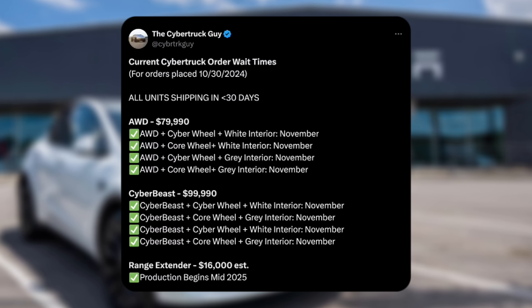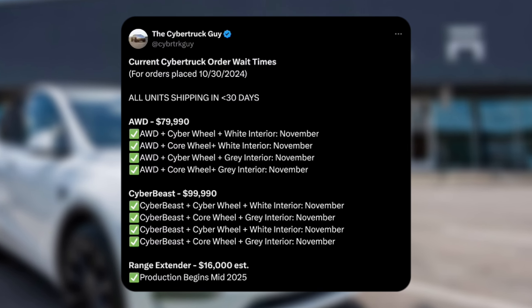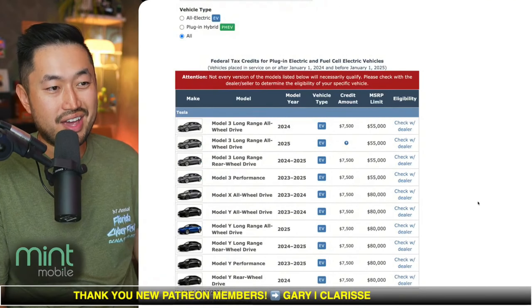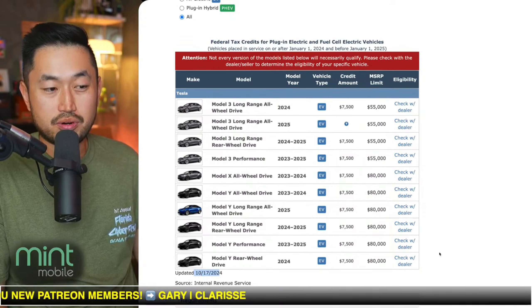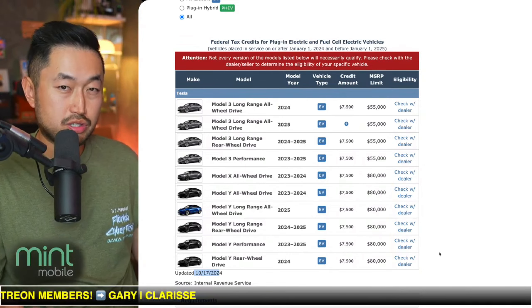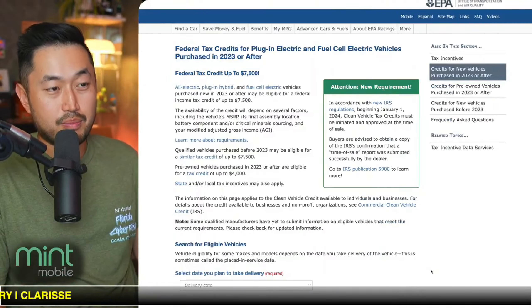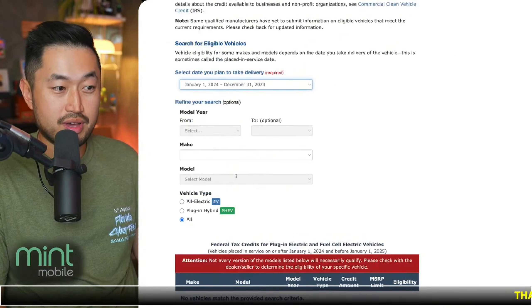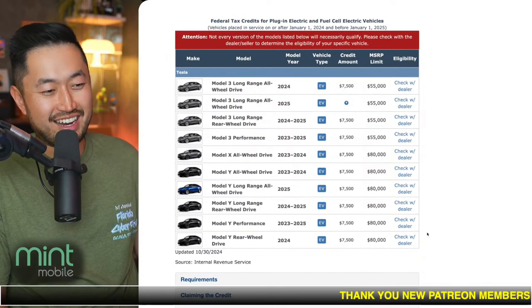The only reason why this would change is if the Cybertruck gets the $7,500 federal tax credit. Just giving you a quick update on that — if we go to fueleconomy.gov, it has not been updated yet. It seems like the last post was October 17th, and before that October 2nd, so they do this every couple of weeks. We might be able to see a post very, very soon. Let me go ahead and refresh it, because you never know when it might get updated. That would be big news, since a lot of people are waiting for the Tesla Cybertruck to get added.